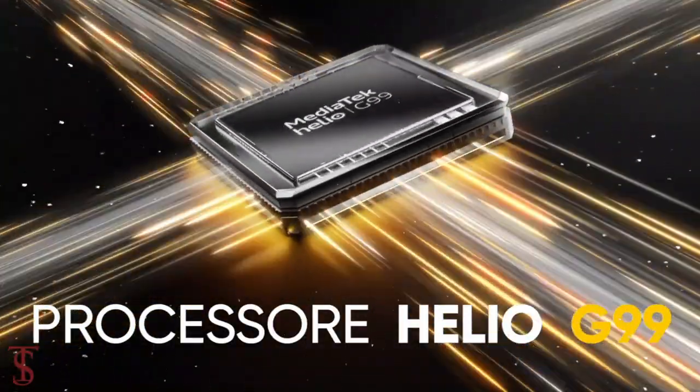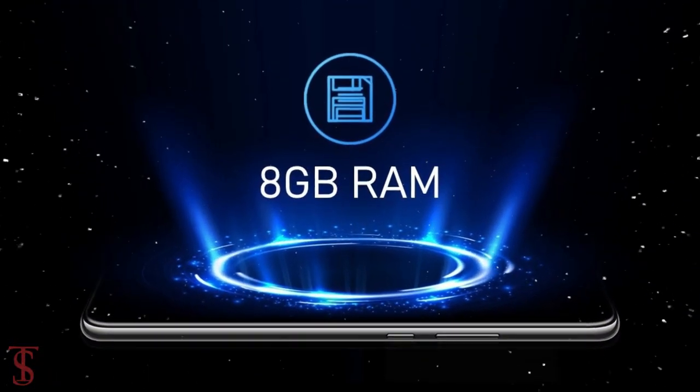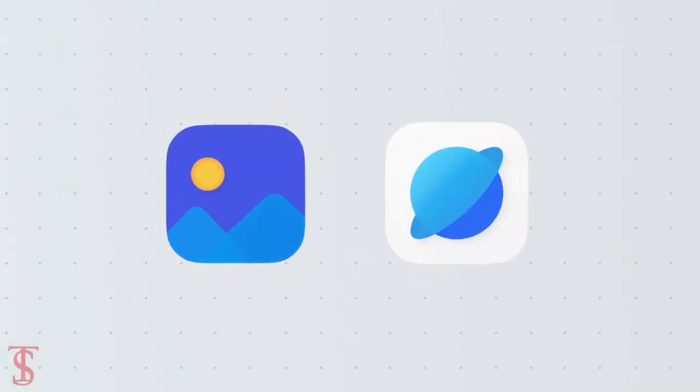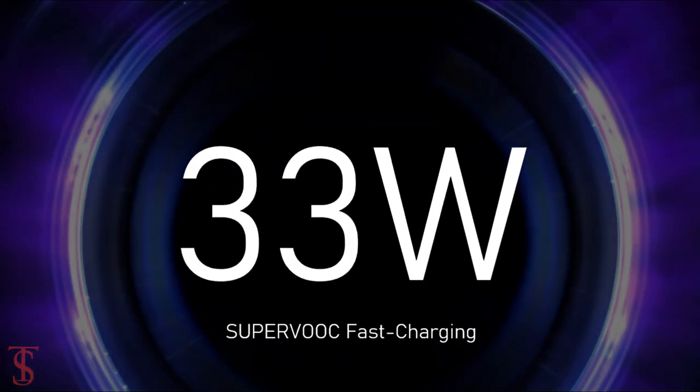The phone is said to come powered by the MediaTek Helio G99 chipset, paired with a Mali G57 MC2 GPU, and will pack 8GB of RAM. The handset will likely run on Android 13 out of the box and will support 33W SuperVOOC fast charging.